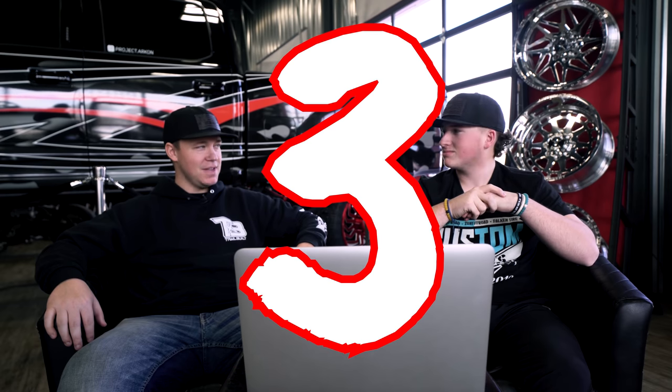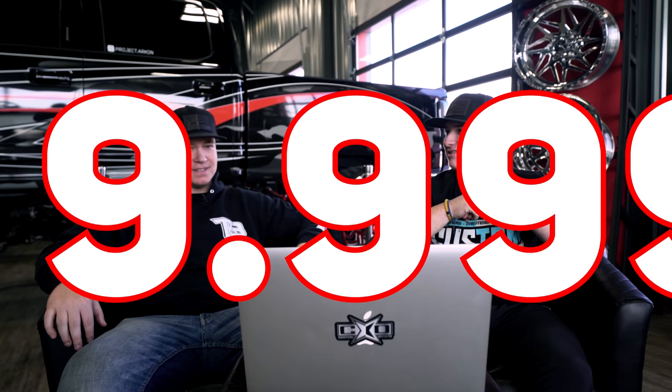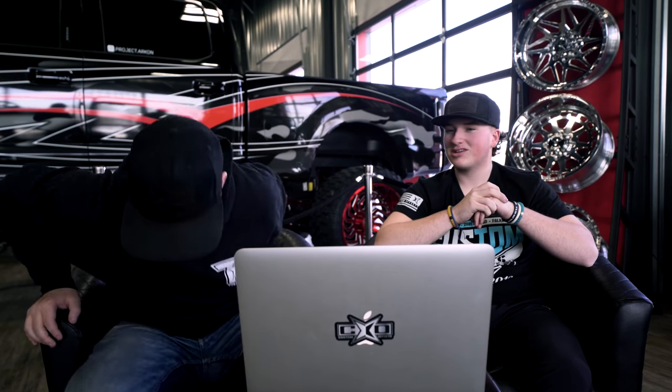I haven't seen any of these trucks ahead of time, so when I pull them in I really don't know what I'm about to see — it could be good or bad. I'm going to rate them. Three, two, one — nine point nine nine nine. So you're saying Lawson was the first one up and already nailed it at the very highest rating? Yeah, pretty close.